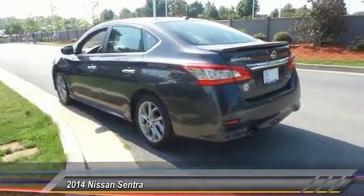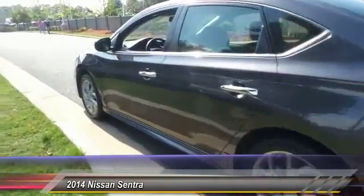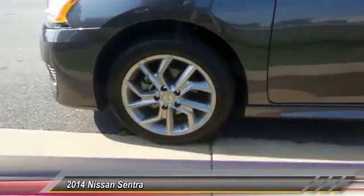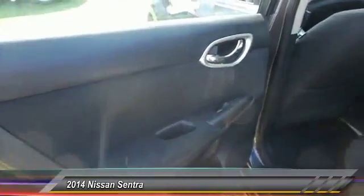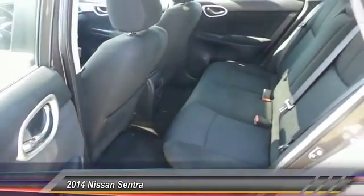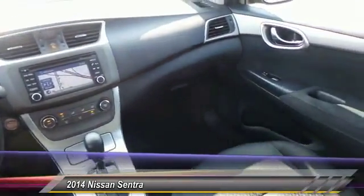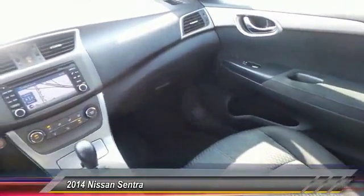This vehicle has less than 35,000 miles. Here are some of this vehicle's great options: Traction Control, Anti-Lock Braking System, Power Steering, Air Conditioning, Front Aluminum Wheels, Cruise Control, FWD, AM-FM Stereo Radio, Rear Defrost, Security System.